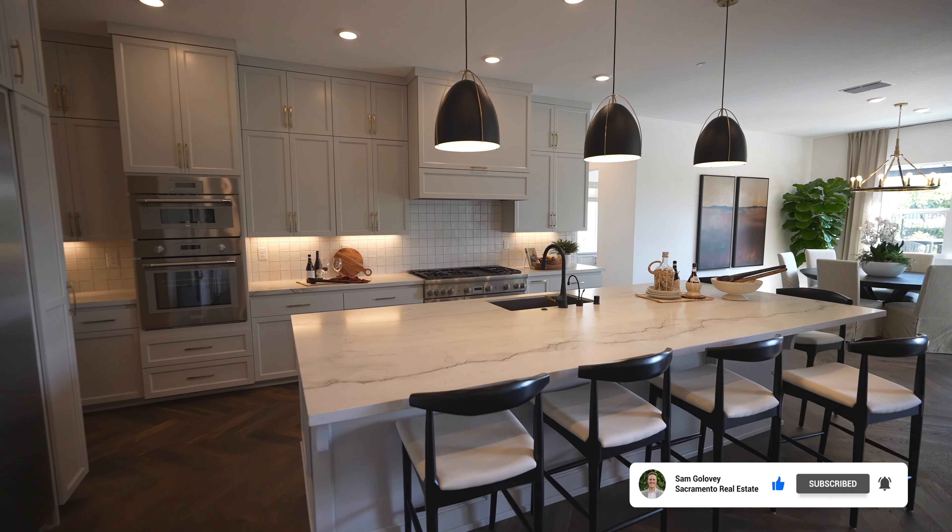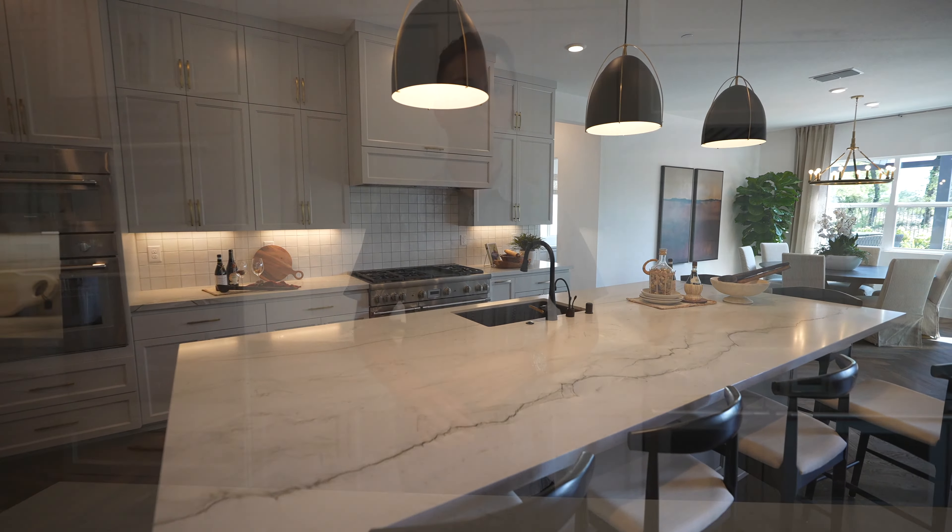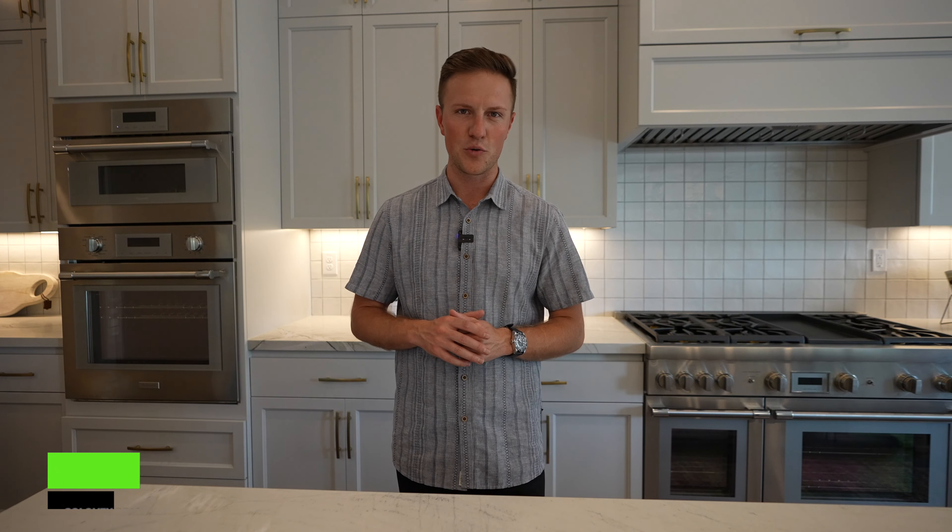I hope you guys have enjoyed this tour of these beautiful new homes here in Granite Bay. If you have more questions on this community or want more specific information, reach out to us down below — we'd love to be a resource for you here in Sacramento. My name is Sam with Golovey Real Estate, thank you so much for watching, and we'll see you on the next tour.